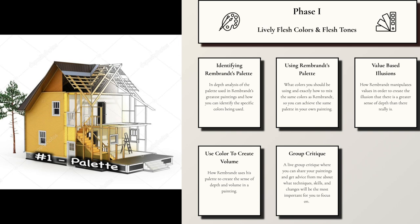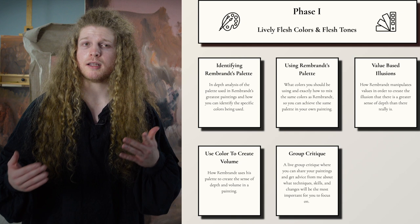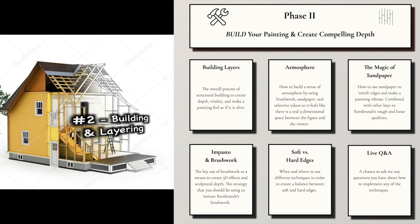Phase one is based on Rembrandt's palette. I'm going to show you how to identify his colors, how to mix the same colors, and how to strategically place them in your own painting. It's also going to give you the tools to identify the appropriate colors and values that you can find in a masterwork or on a model.